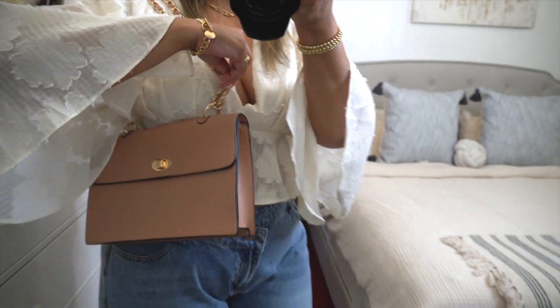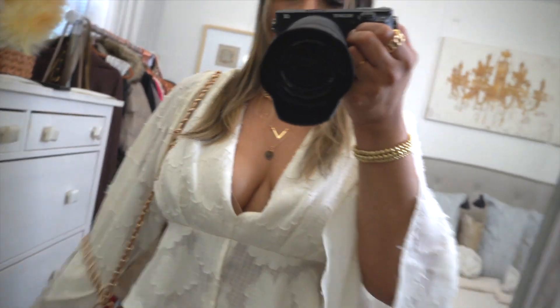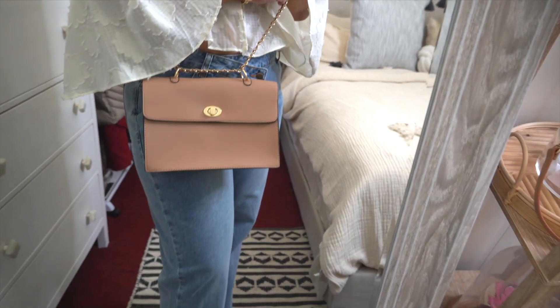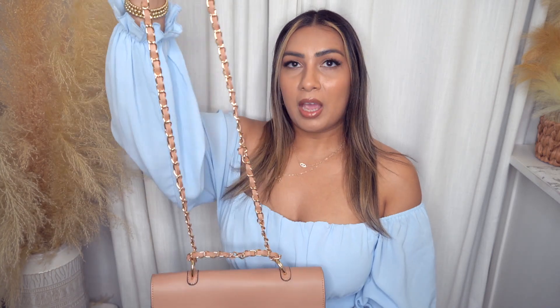Next up we have this purse, which is giving me a Coach look for less. I love Coach — ever since they revamped their style I think their purses are a lot nicer quality-wise and aesthetic-wise, but they can be pricey. So if you don't want to spend the Coach money but you want the Coach bag look, this is a great option. It does come in other colors. It is a shoulder bag but you can wear it as a crossbody. It does have this little pocket in the back.